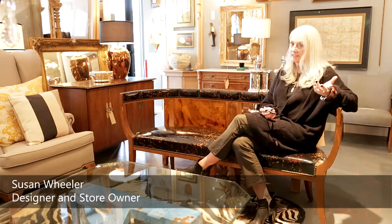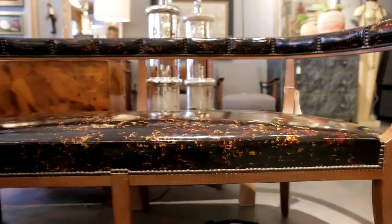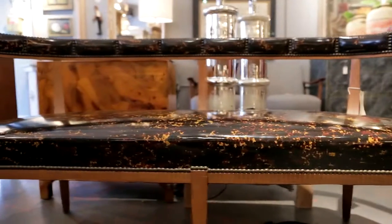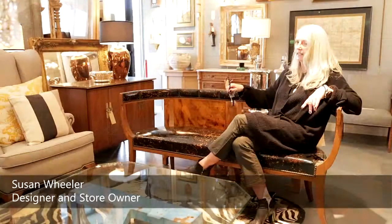This is another one of my favorite pieces in the store — a 1940s Dunbar piece by an Italian designer. Great entry piece, all original faux tortoise patent with all these great nail heads, and it's actually a very comfortable piece as well. It looks great and it's comfortable.